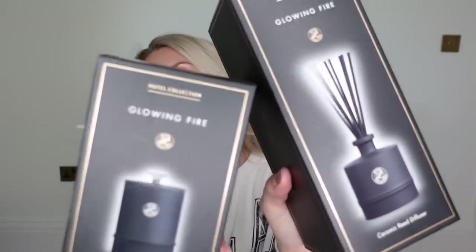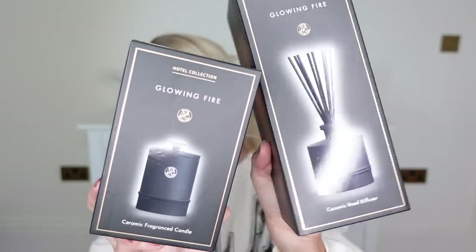That smells so good. The black one is in the scent 'glowing fire' — smoky, woody. I can already smell it from the box. I decided to pick up the matching reed diffuser as well, so I've got the duo with this scent and I cannot wait to get that one out. I feel like that's a nice scent not just for Christmas but to lead into the new year, throughout winter basically — especially if you've got a log burner burning at the same time. Because they're part of the hotel collection they were a little bit more — they were £9.99 each, but they smell amazing and look nice too.